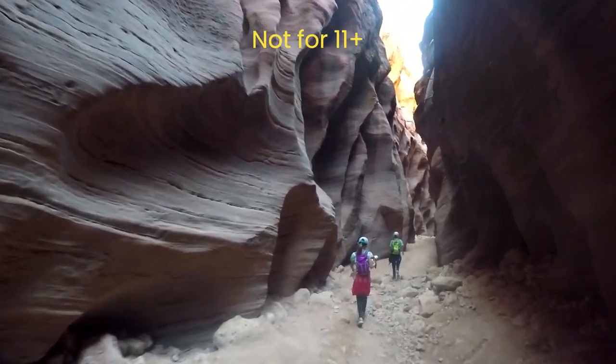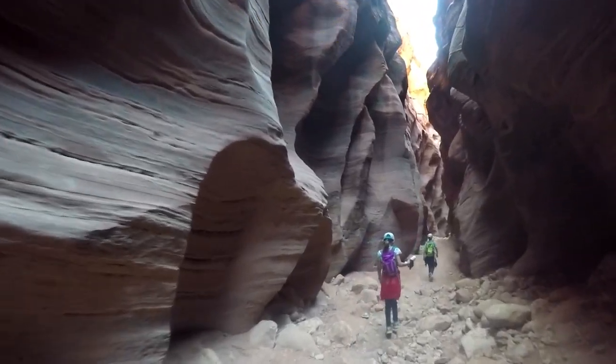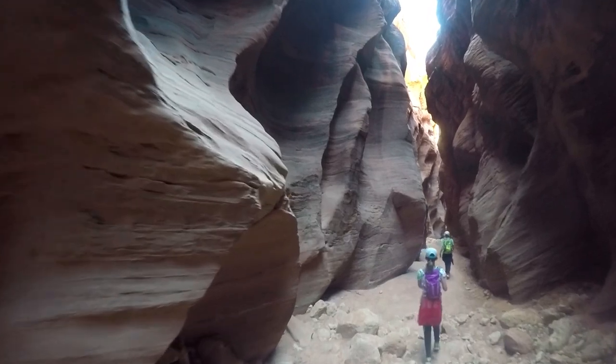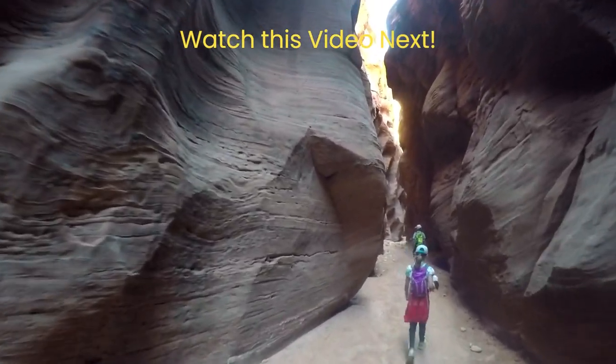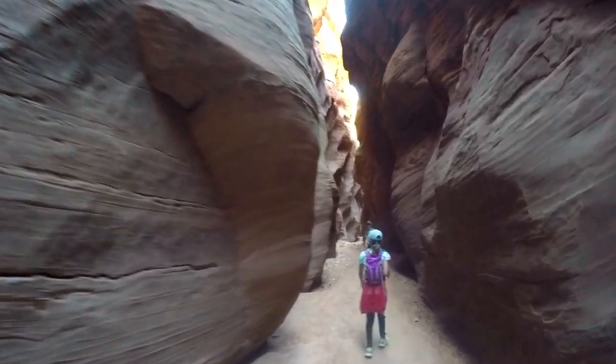At nine or ten years old it might be time to consider a larger pack. At about 60 pounds and four foot six inches, our daughter is ready for a bigger hydration pack. Watch the next video to see what pack we recommend when the Mini Mule is too small for your growing kids.